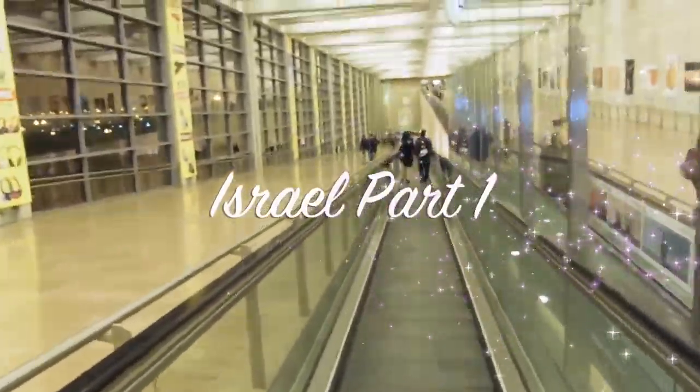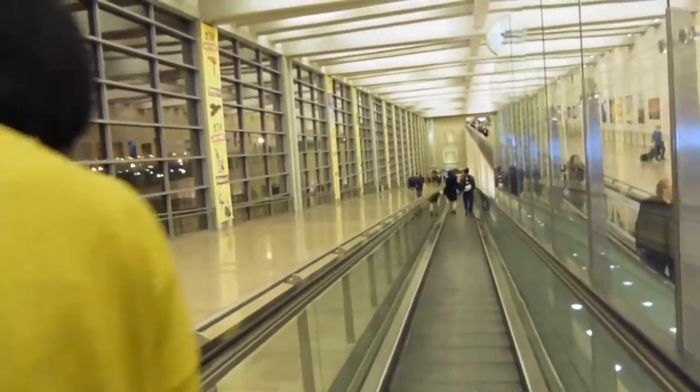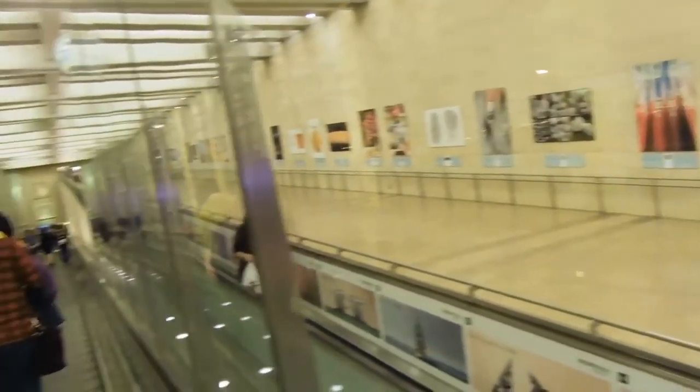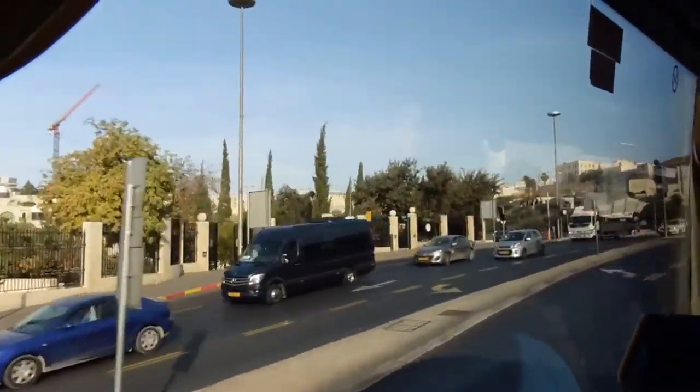We are finally in Israel. We just arrived here. This is their airport — it's amazing! And the tour begins.